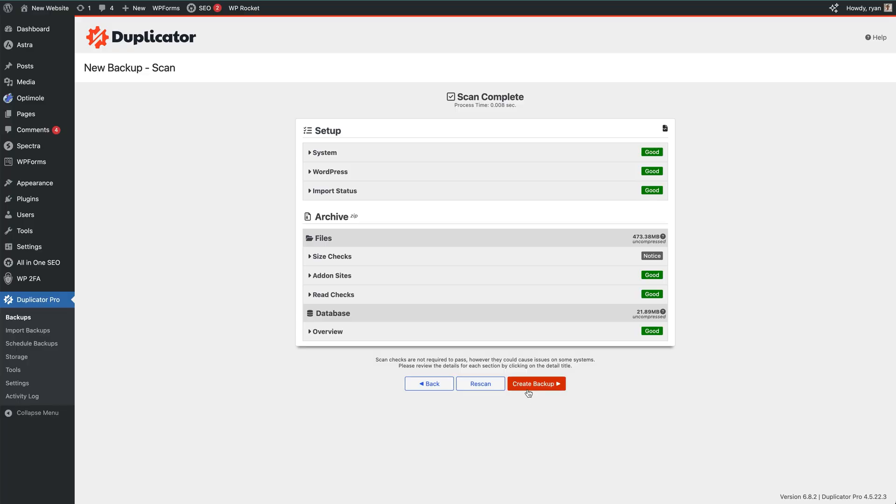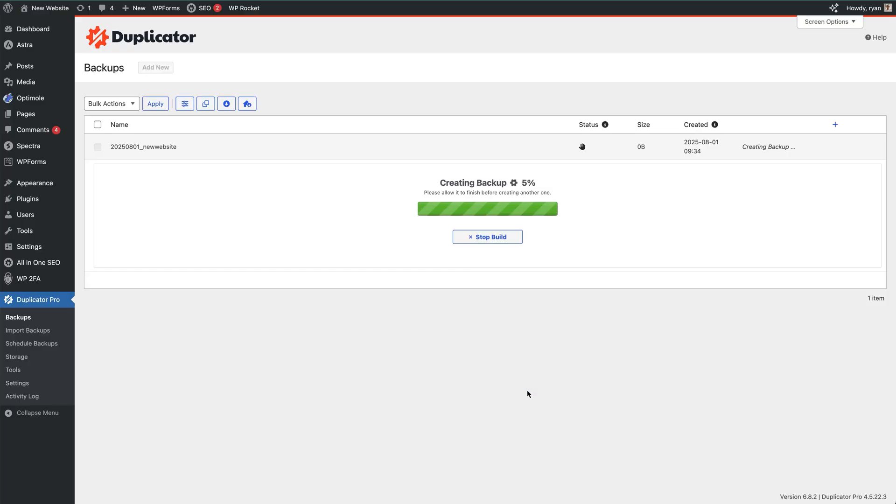A great thing to do is run a test restore on a staging site so you know your backups actually work. Many hosting providers provide staging environments for you to do that. Before big updates, run a manual backup just in case something breaks. Think of backups like a safety net — you hope you never need to use them, but when something goes wrong, they're a lifesaver.